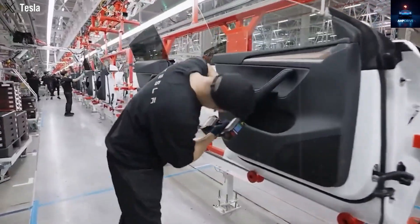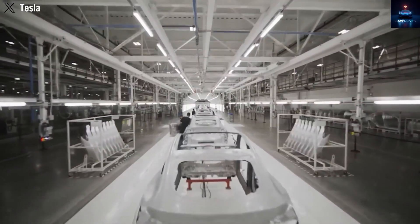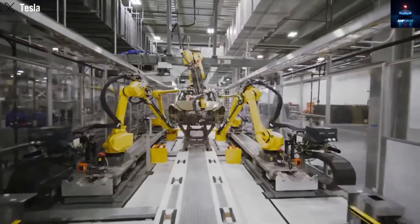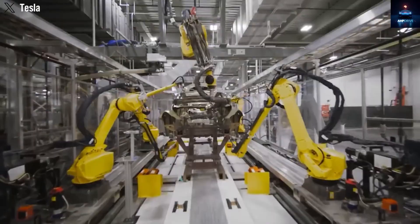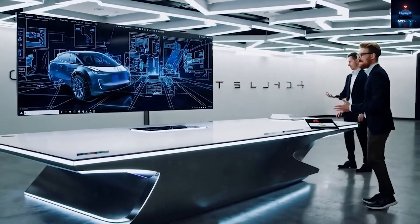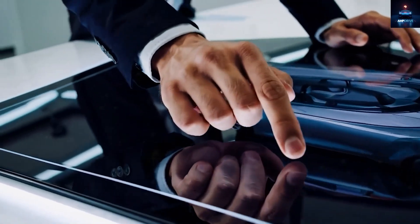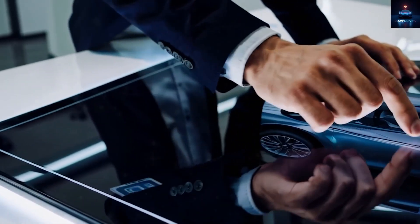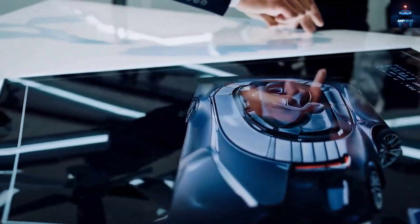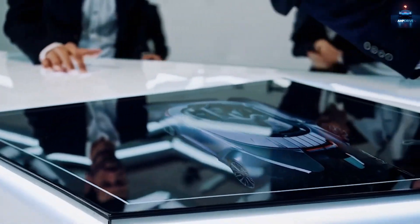Tesla's new line will make assembly even cheaper than expected, meaning the actual price could dip below the current figure. The company aims to gradually expand production capacity, targeting between 300,000 and 500,000 units annually by early 2026. Before that, Tesla plans to produce a smaller batch of 10,000 to 20,000 vehicles in late 2025 to test and refine its systems.